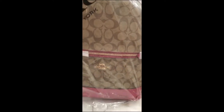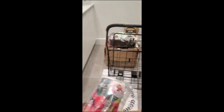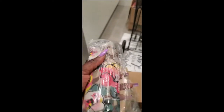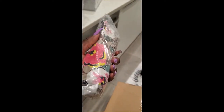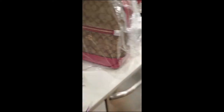I already opened it and then closed it back up so I could show YouTube. So I ordered two bags — this is the first bag, it's a backpack. And I also ordered an umbrella — don't mind that shopping cart, guys, I'm still getting my house together.